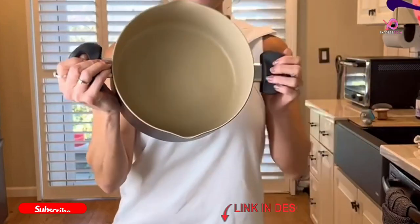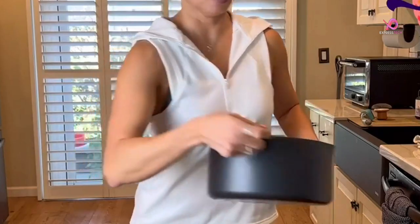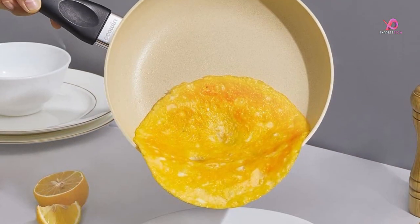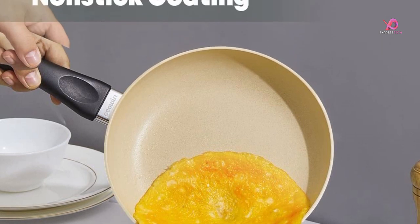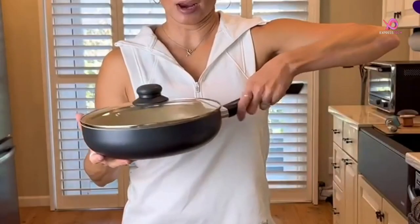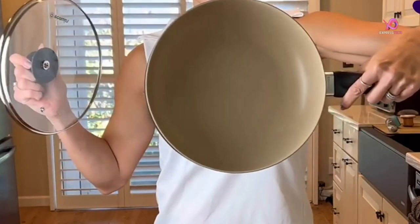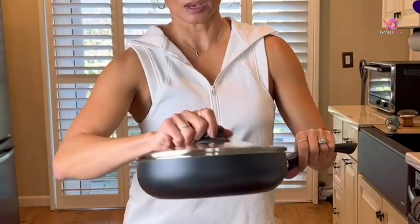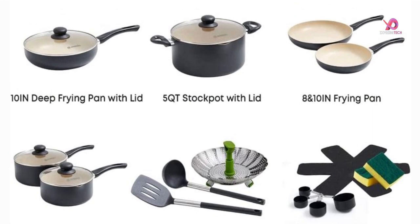Not only are these cookware pieces a joy to use, they are also highly functional. The lids and catches fit snugly to ensure your culinary creations remain safe while you flip, sauté, or steam. For everyday cooking, this versatile set includes all the pots and pans you need — the 8-inch and 10-inch frying pans are great for everything from eggs to heating up soup, the 5-quart stock pot is ideal for slow-simmering stews, and the 2-quart and 3-quart saucepans can be used for sautéing or steaming vegetables.